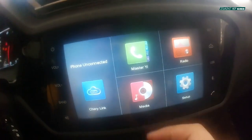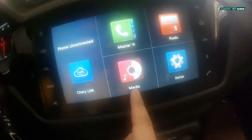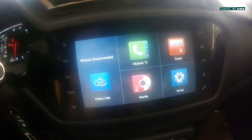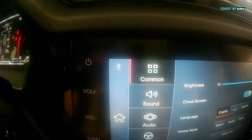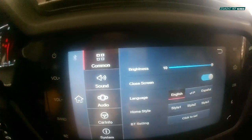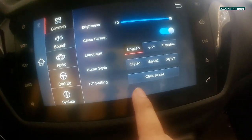The home menu is where you can find Cherry Link, your phone, media, settings, and your radio. Going into settings, you have common menu options like brightness, close screen, language, home style, and Bluetooth settings.